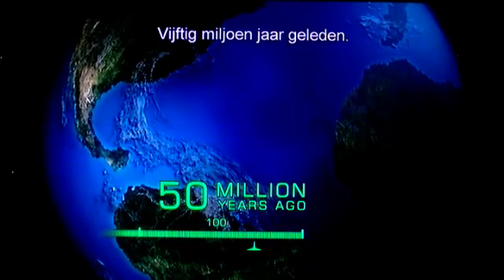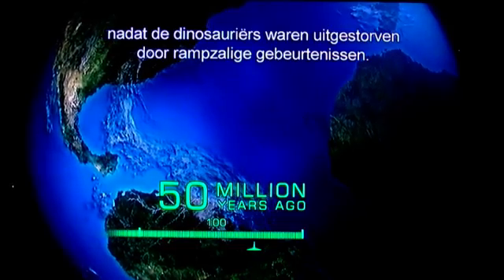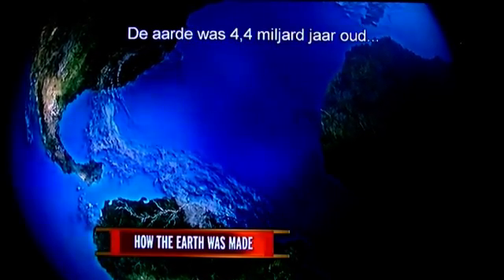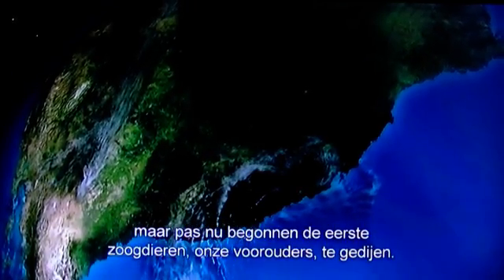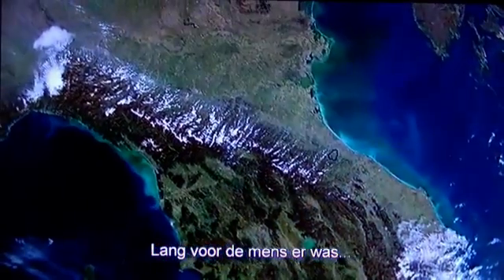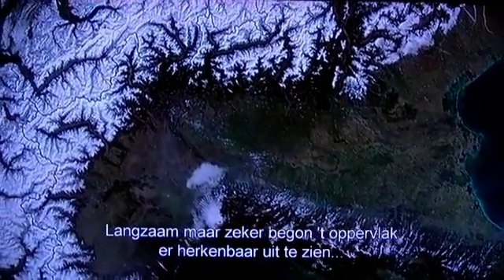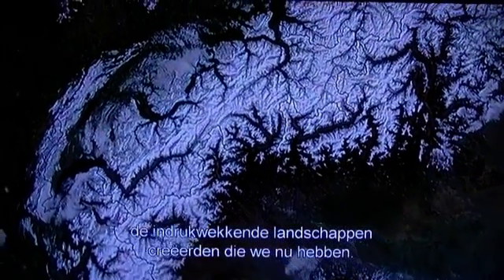50 million years ago, life was slowly recovering after the cataclysmic extinction that obliterated the dinosaurs. The Earth had been around for over 4.4 billion years, but only now were the first mammals — our ancestors — beginning to flourish. Long before humans arrived, the continents continued to move and crash into one another. Slowly but surely, the surface started to look familiar, as plate tectonics and erosion created the dramatic landscapes we see today.